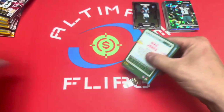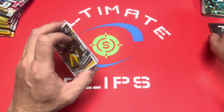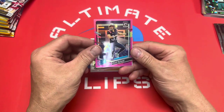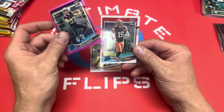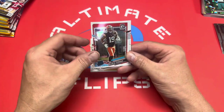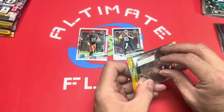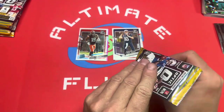I'm going to move the Prism off to the side. First pack — Robert Brooks, and right away we got a pink rated rookie: Chad Rylan of the Patriots. Also Cedric Tillman — boy, that is way off-centered — and Mac Jones. That Cedric Tillman centering is crazy. These packs are ripping easy.